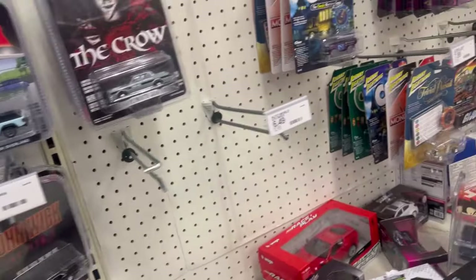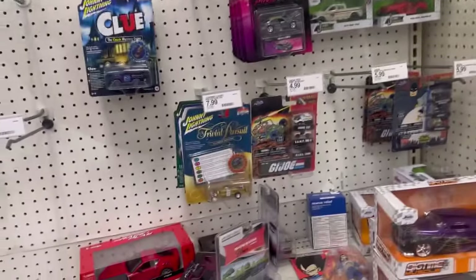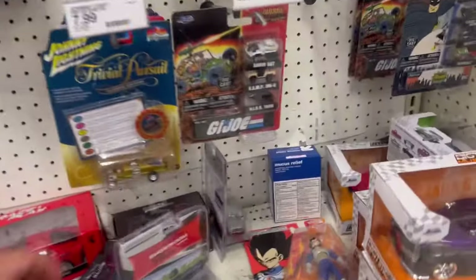Got to take this awesome Plymouth Cuda. Let's see what they have over here — nada guys.